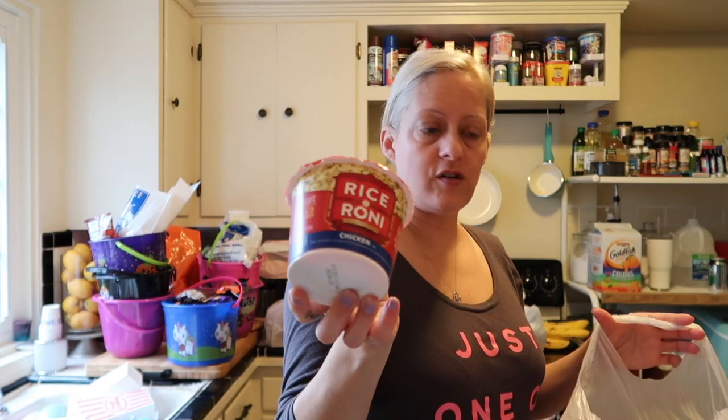Jay also got some eggnog at Walmart. Hawaiian Punch was $1.88 for the six-pack. I got about 10 of the broccoli cheddar rice cups and just a couple of the chicken flavor rice cups.